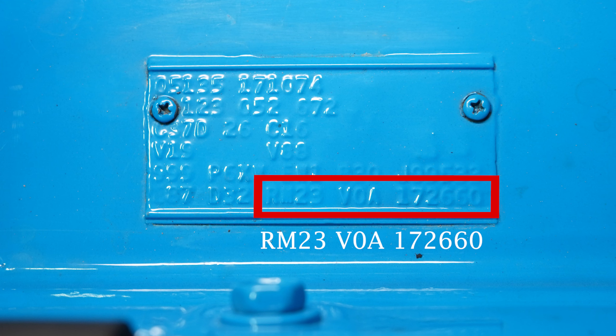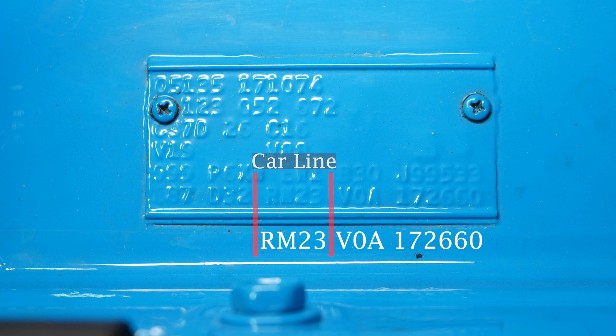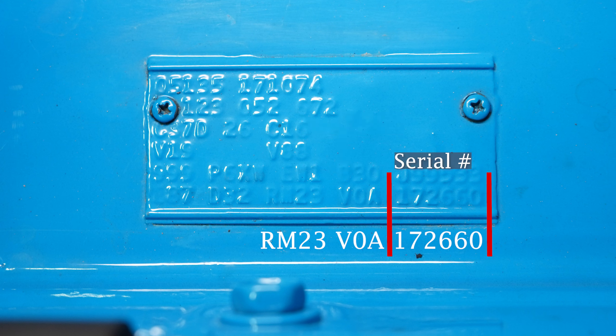On the very bottom on the right hand side you'll see the serial number, the VIN number: RM23V0A172660. The RM23 stands for a super bird. The V means that it's an original six-pack car, and then 172660 is the serial number of the car.